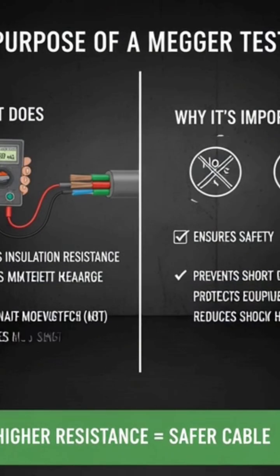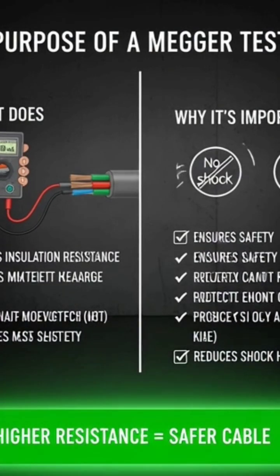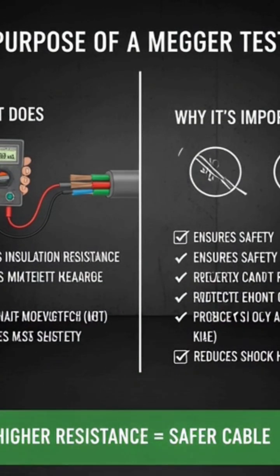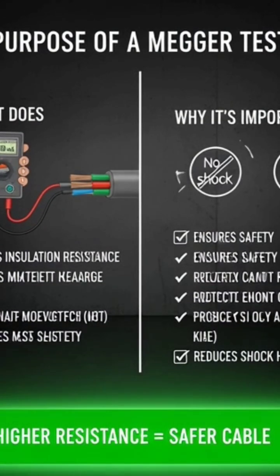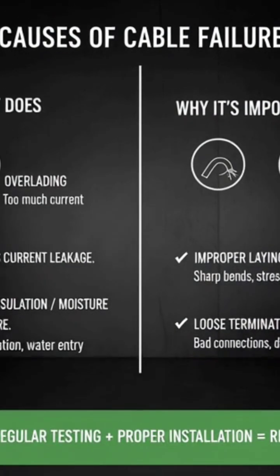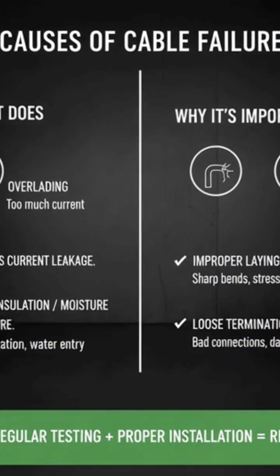What is the purpose of a Megger test in cables? Answer: The Megger test checks the insulation resistance of a cable. It ensures that current does not leak through the insulation. The reading should be in megaohms — the higher, the better. This test helps prevent short circuits and electrical shocks.